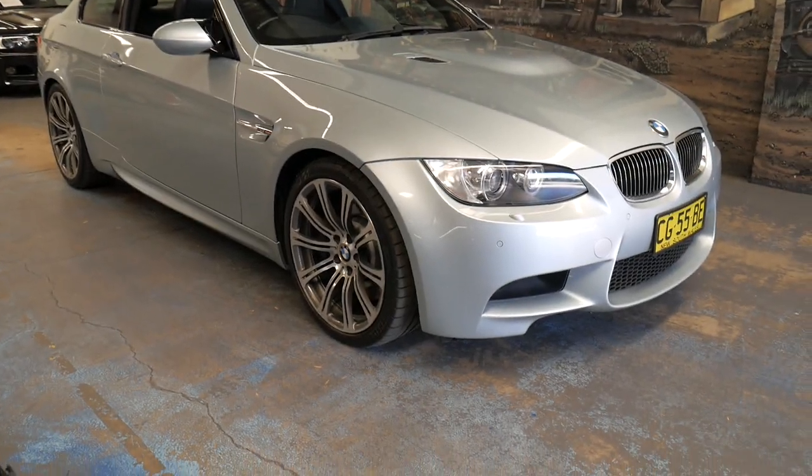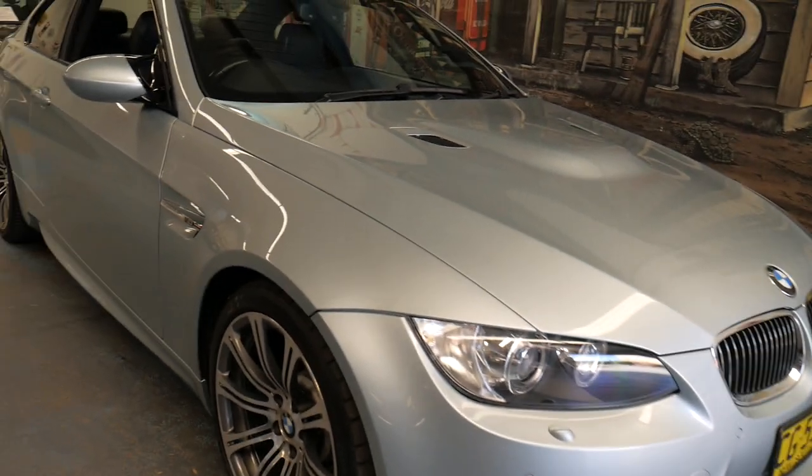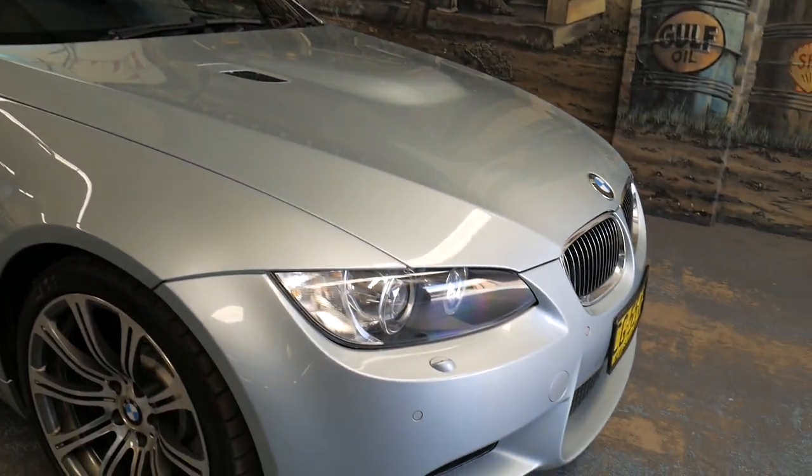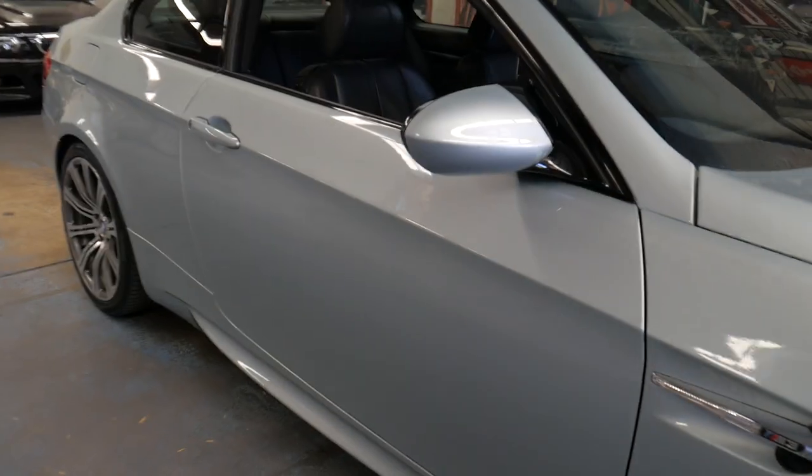Isn't it just beautiful to see a BMW M3 4-litre V8 in the most stunning colour combination? This silver-blue metallic — I think they call it Silverstone — with black leather interior and a carbon roof, is gorgeous.